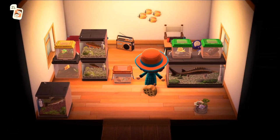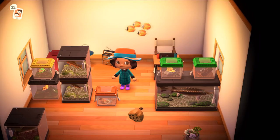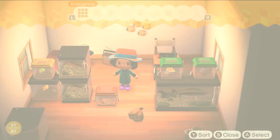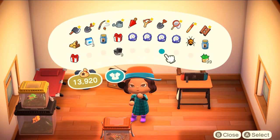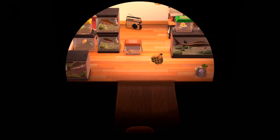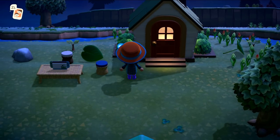We also need to get our fossils identified by Blathers. Let me gather up the fossils from the corner and open up storage. I only have nine iron nuggets - that's going to make it a little bit tricky when it comes to building Tommy and Timmy's store. I thought I had a lot more than that. We'll look for more tonight on our island.